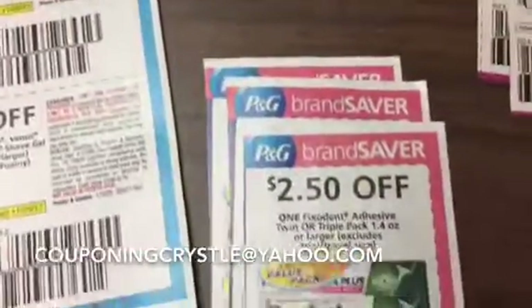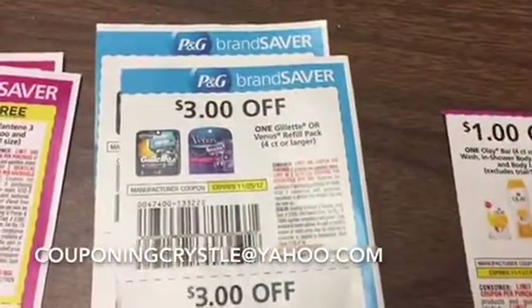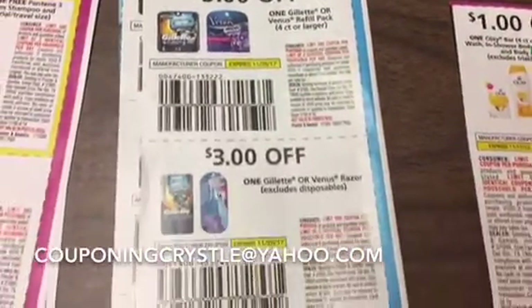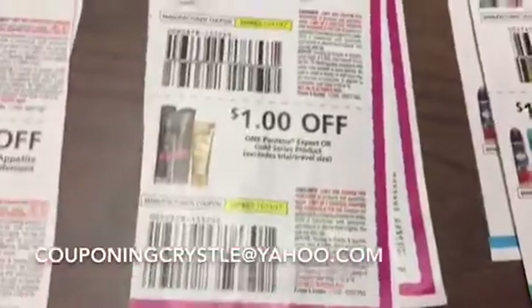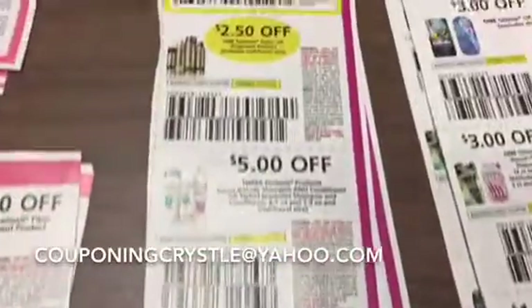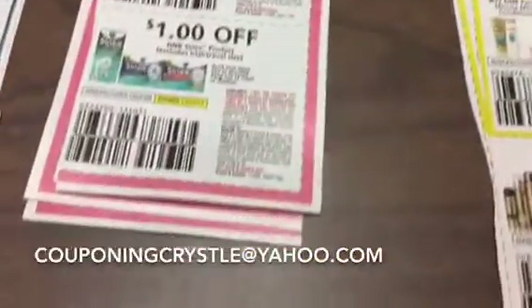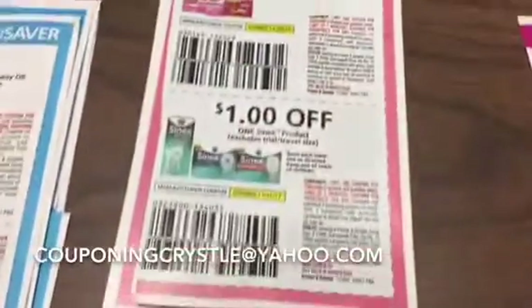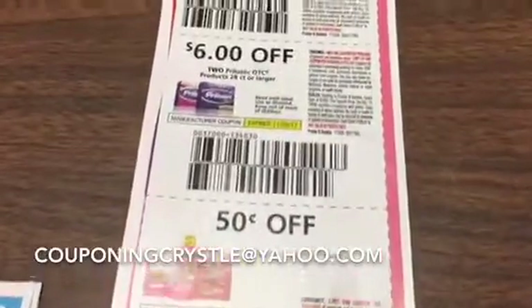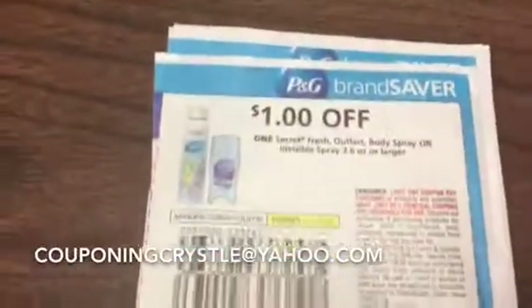We've got Fix-A-Dent, and then we've got some more Olay. Then these are the razor coupons with the shaving gel at the bottom. Now we've got Pantene coupons — if you didn't get any Pantene or you weren't able to get any P&G, here you go. And then let's move over to the Metamucil coupons. We've got some more medicine for digestion, and then we've got some deodorant coupons.